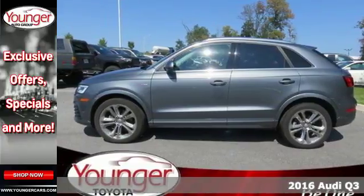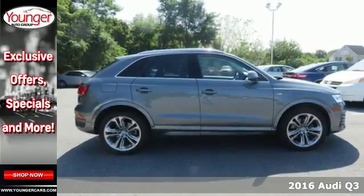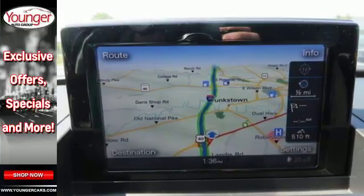It's a 2016 Audi Q3. Style and substance are the key components of this Q3, so no matter where you run off to, you have the perfect vehicle.